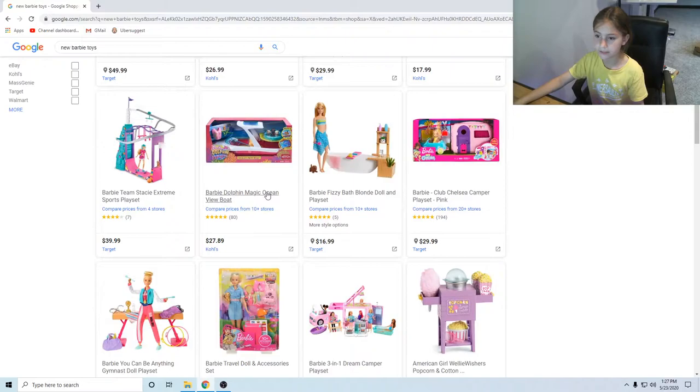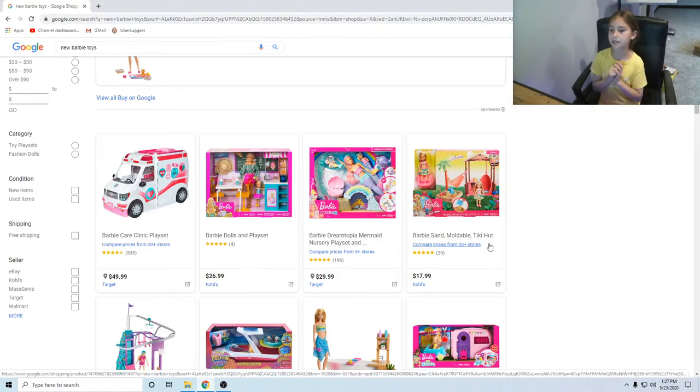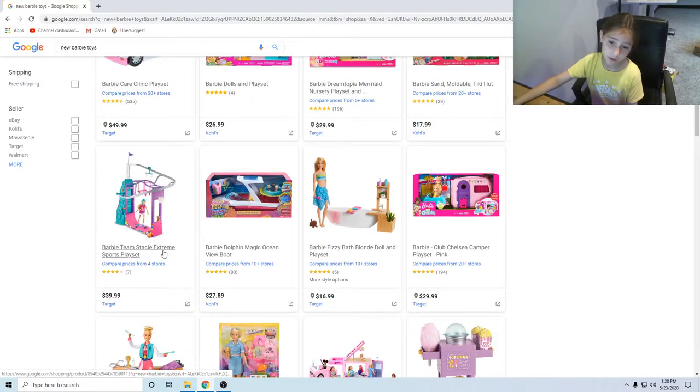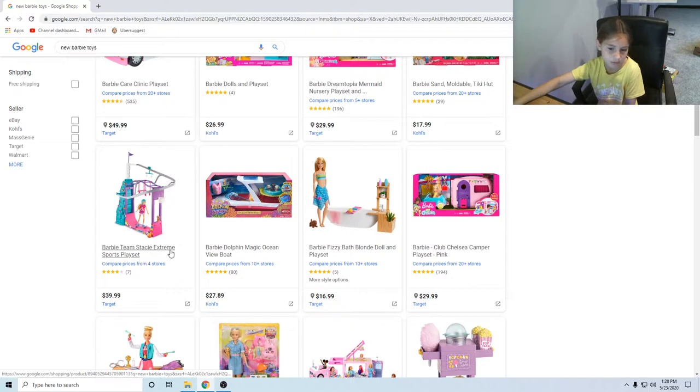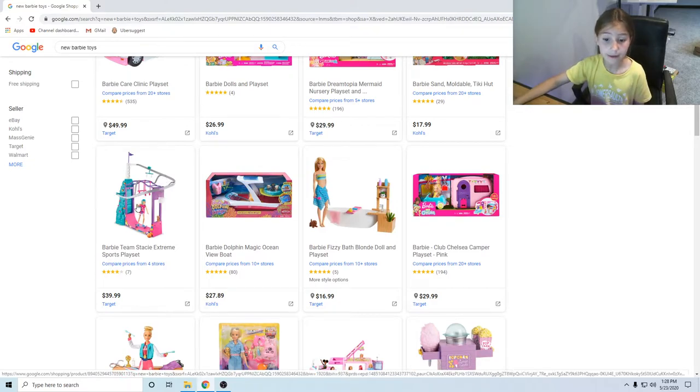Next we have — I was almost gonna get this, it's adorable, but I'll come back to it. There is this Barbie sand marble tiki hut. I really wanted to get this — it's Chelsea's little play set with the tiki hut, a sandbox, and some little toys, and it actually comes with real kinetic sand. I really like this Barbie Team Stacy experience sports play set. They have this cool zipline, a skateboard place, a place to hold on and rock back and forth, like monkey bars.